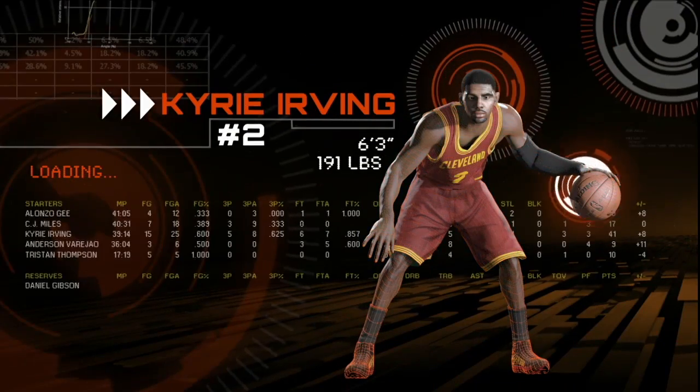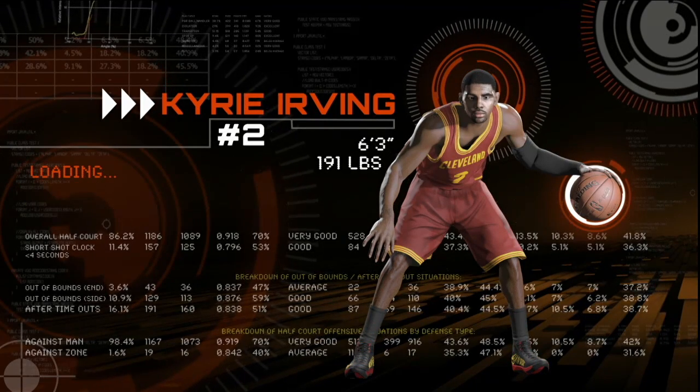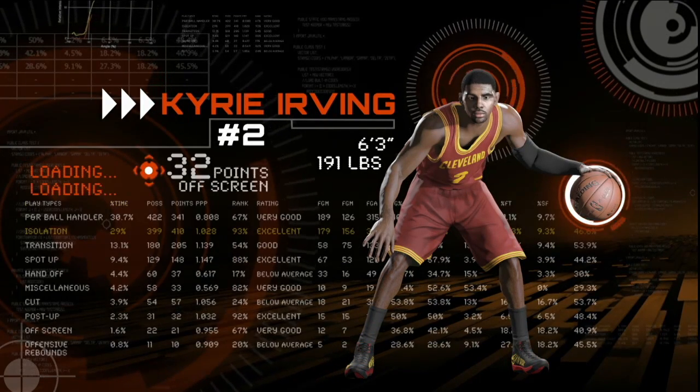We talked about at our press conference yesterday using our partnership with Synergy Sports, providing real-world data and tendencies and updating those to our consumers — not monthly, not daily, but actually within the hour in which it happens. So you finish a game at 9:30, we provide our consumers with an update by 10:30 that same night, which has never been done before.